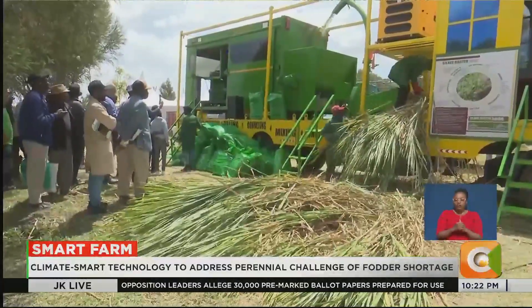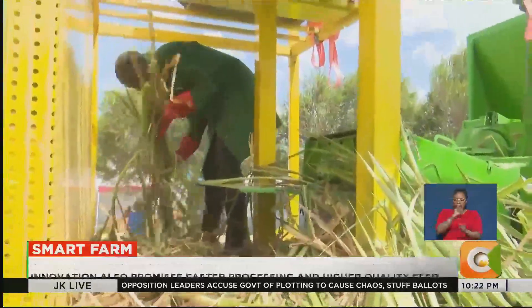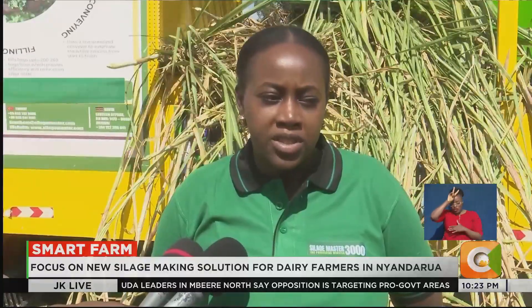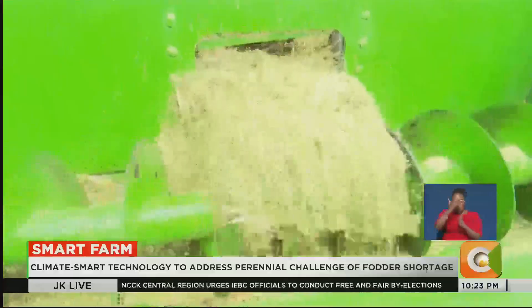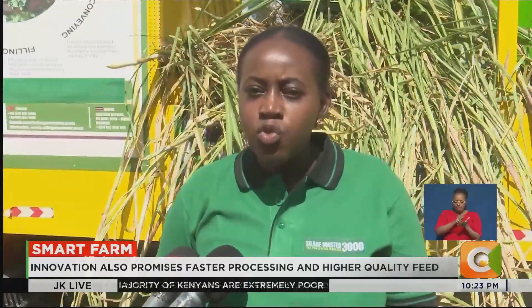Behind this newfound confidence is a new technology introduced to help farmers cut costs, improve feed quality, and guarantee long-term preservation. It is able to process different kinds of fodder varieties depending on what the farmer has. So it ensures that whatever you have — as long as it can be fed to a cow, sheep, goat, camel, or even pigs — it can be processed through this technology because of the chopping component. It is able to chop very finely, between 2 to 8 centimeters, and also grind so that it can remove all the juices.